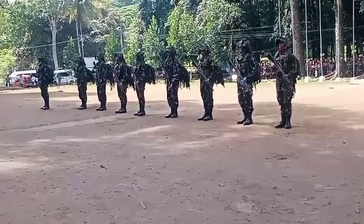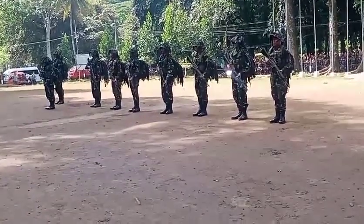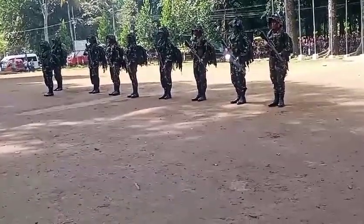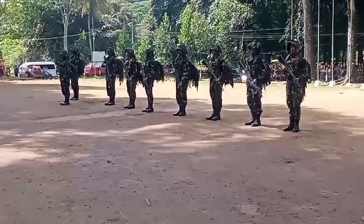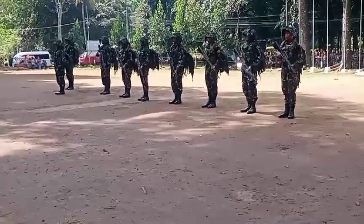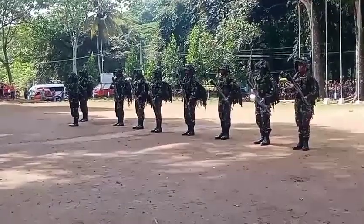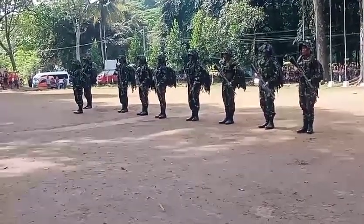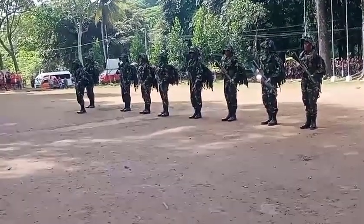Automatic Rifleman Alpha: He must be proficient in the operation, maintenance, and utilization of his weapon. The Automatic Rifleman is responsible for providing sustained automatic fire for the squad. He secures the right flank area of the squad during movements and halts. Equipped with the Squad Automatic Weapon.